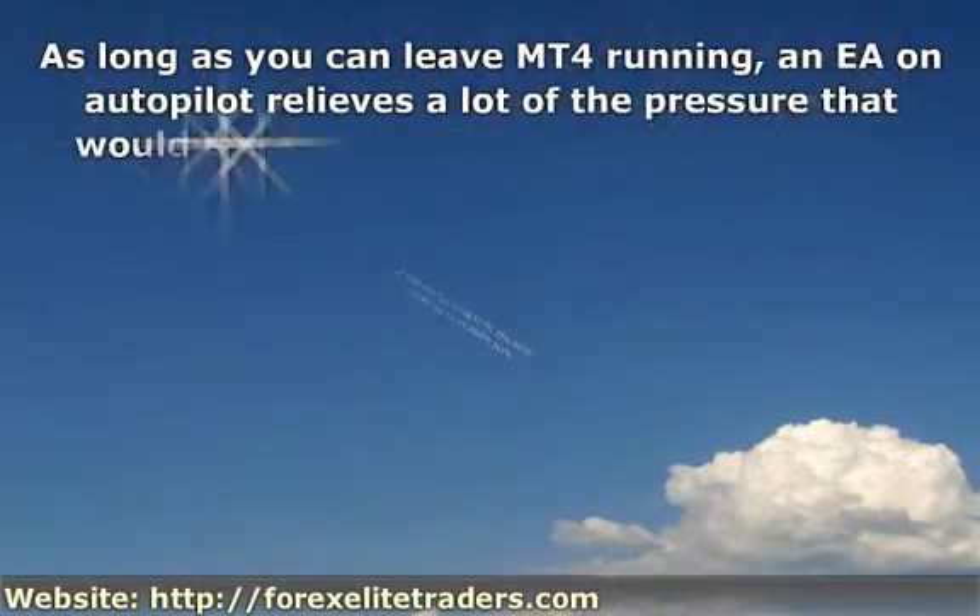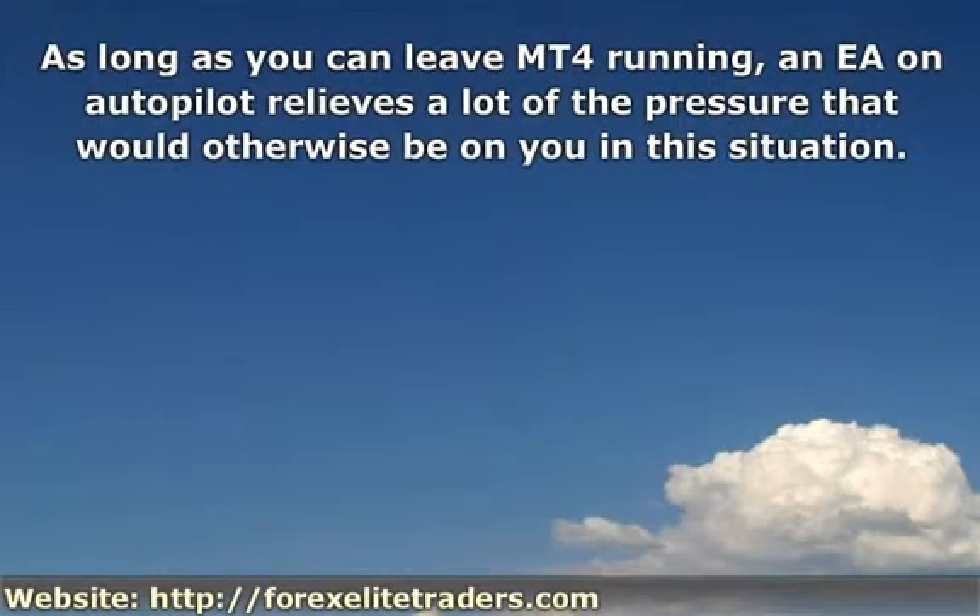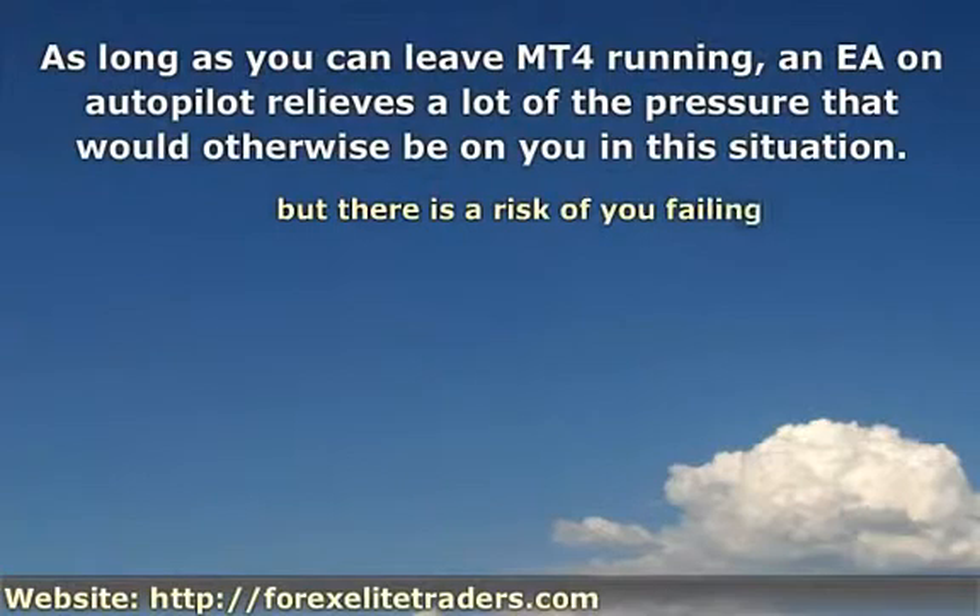Sure, you could monitor the markets and operate this strategy yourself, but there is a risk of failing to make your exit at the right moment and taking a greater loss than you planned, or having to exit a trade while the market is still rising because you have to sleep or whatever. So as long as you can leave MT4 running with an EA, it relieves a lot of the pressure that would otherwise be on you in this situation.